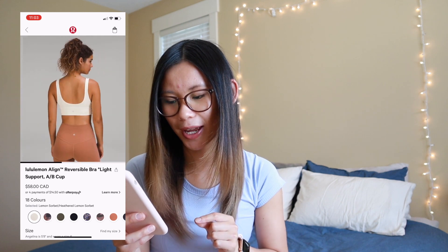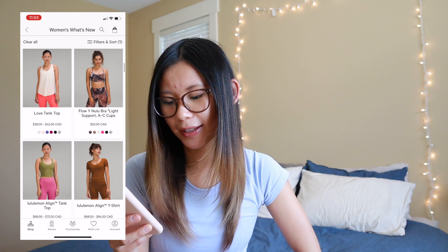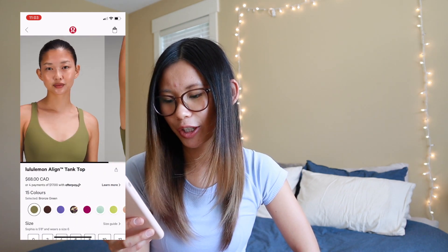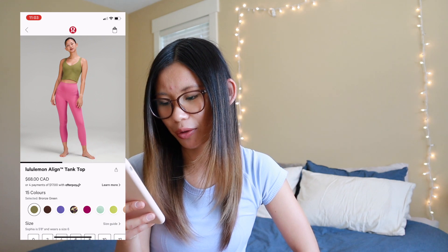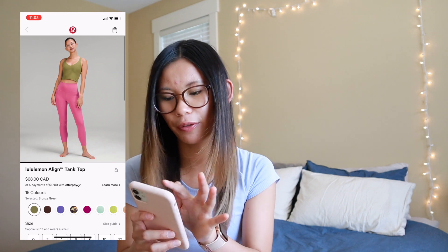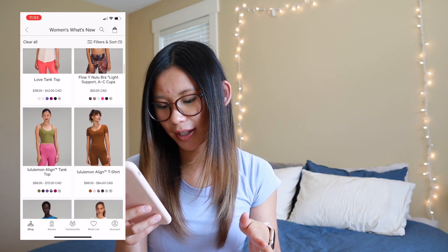We do have lemon sorbet and a heathered lemon sorbet in the Align bra. These are my new recent obsessions for sports bras — I think they're so cute and comfy. Not really sure how I feel about lemon though; it's a very, very pale yellow, so it could work. We also got bronze green in the Align tank. I really want to know what these leggings are too — I think they're Aligns with pockets, but I'm not 100% sure if they're going to be pink blossom or a new type of pink. Stay tuned for that.